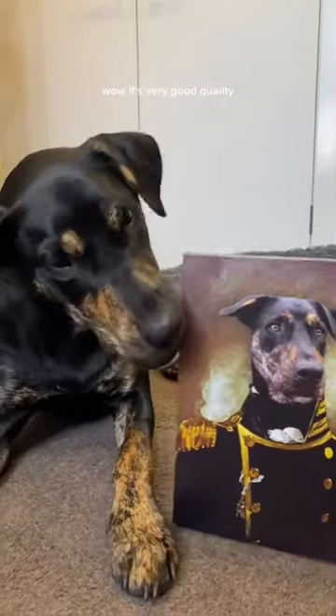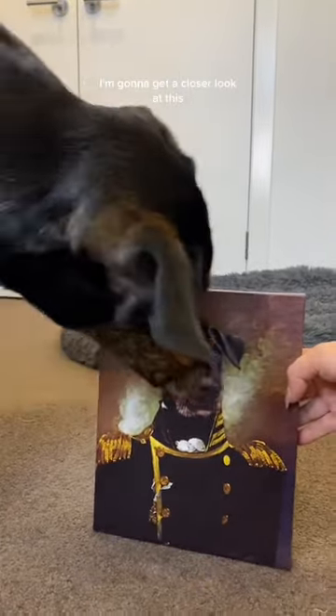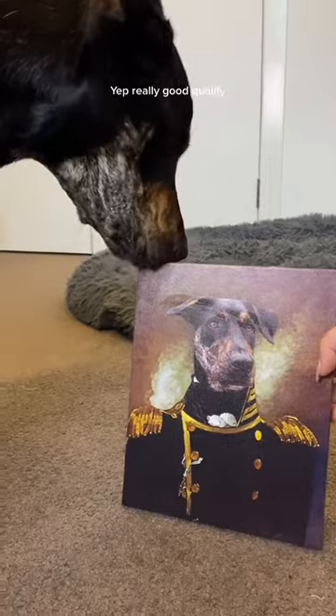Wow. It's very good quality. I like to chew it. Tastes like quality. I'm gonna get a closer look at this. Yep, that looks very handsome. Yep, really good quality. Tastes good too, Mom.